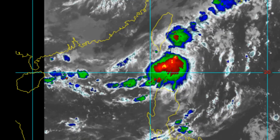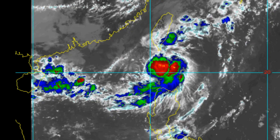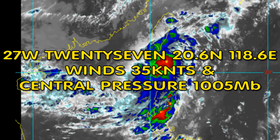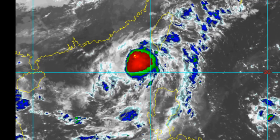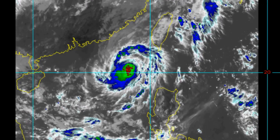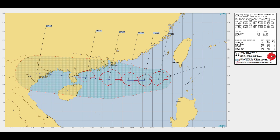Welcome to another update for Force 13. In this update we look at a new area of interest: Tropical Storm 27W, located 20.6 degrees north, 118.6 degrees east, winds 35 knots, and central pressure is 1005 millibars. Tropical Storm 27W has the name Barrett Jack. Here is the current Joint Typhoon Warning Center track chart, which was updated during our live stream.